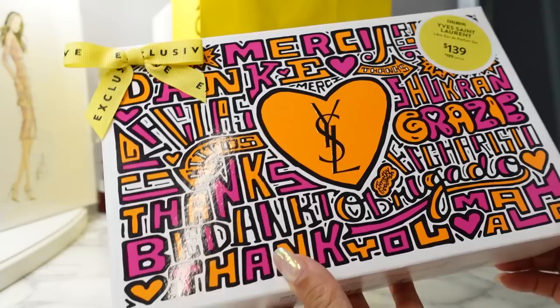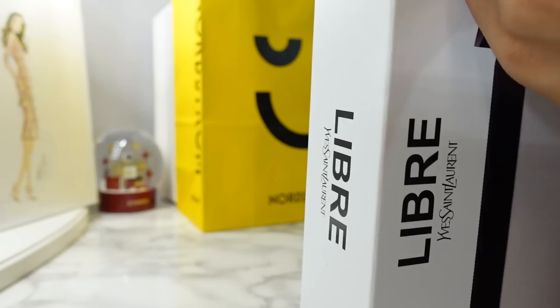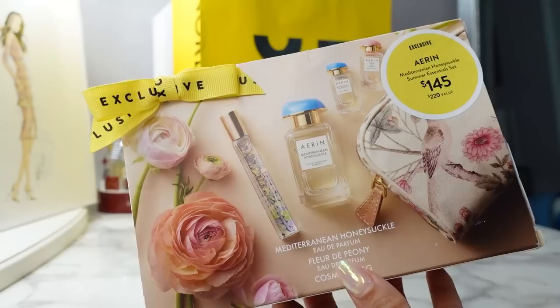Next, the YSL Libre Eau de Parfum set — a value of $199, on sale for $139. You get the full size Libre perfume, a travel size, and a really cool YSL wristlet pouch. I don't want to open it since I plan on gifting this, but you get the full size and travel size perfume for $139.